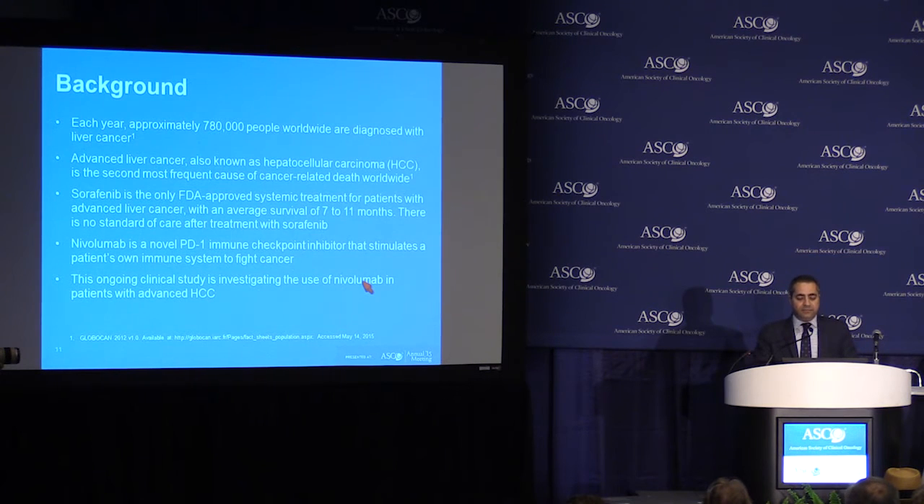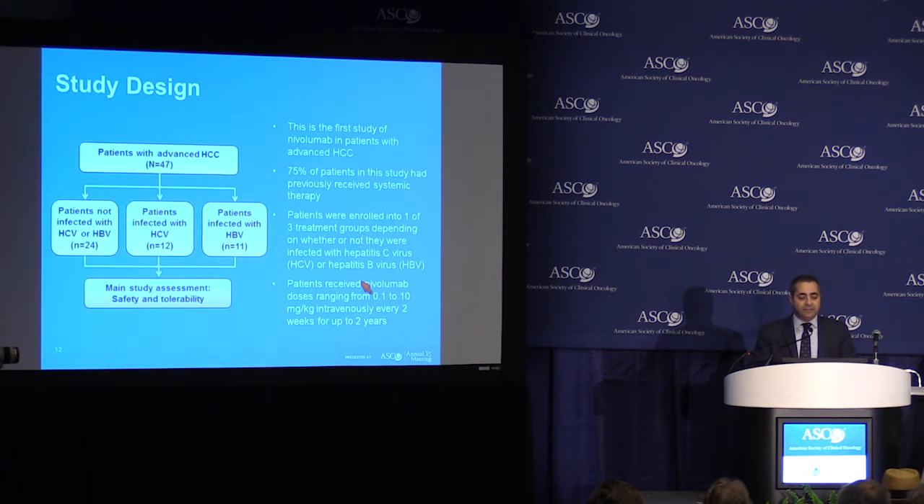Nivolumab is an anti-PD-1 checkpoint inhibitor that stimulates the patient's own immune system to fight the cancer. This ongoing study is investigating the use of nivolumab in patients with advanced liver cancer.